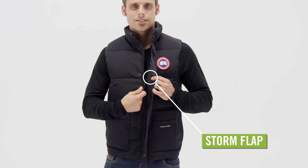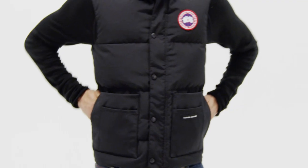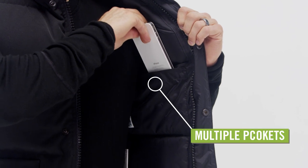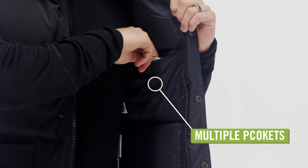Full zip closure with a snap storm flap will help seal out the wind. Two hand warmer pockets provide warmth for your mitts, while multiple other pockets provide convenient storage. No matter what you're doing outdoors, the Men's Canada Goose Freestyle Vest is perfect for changing conditions.